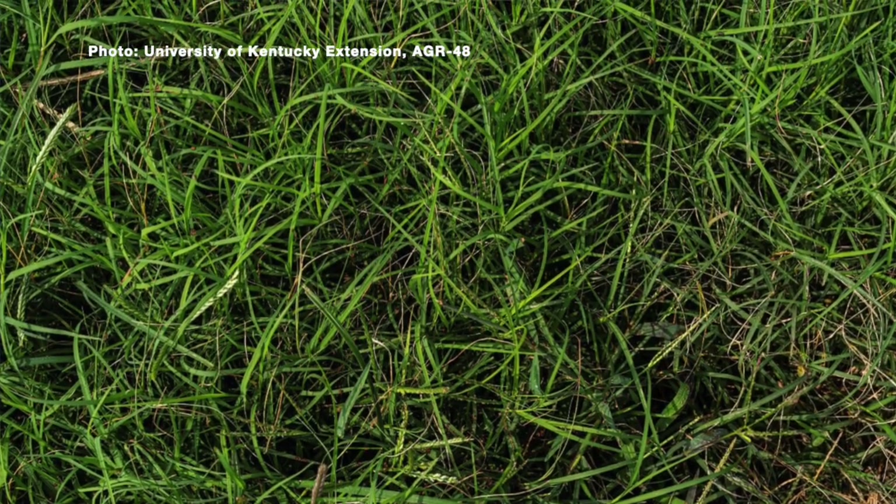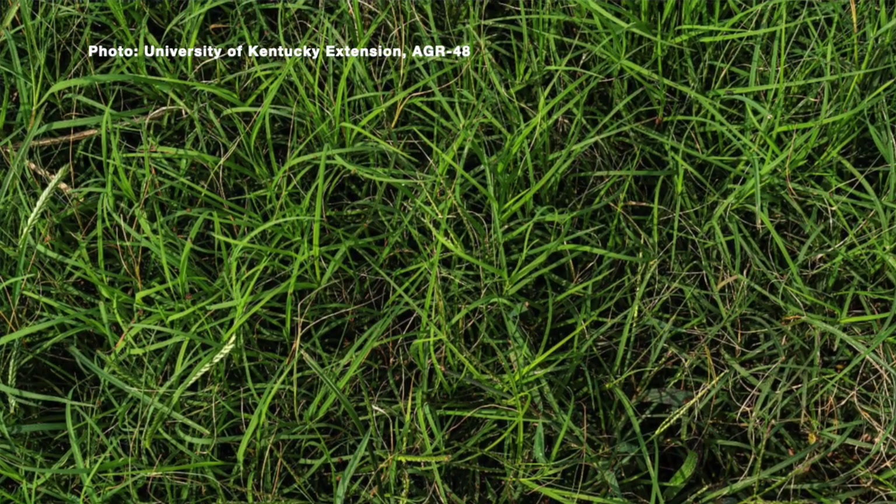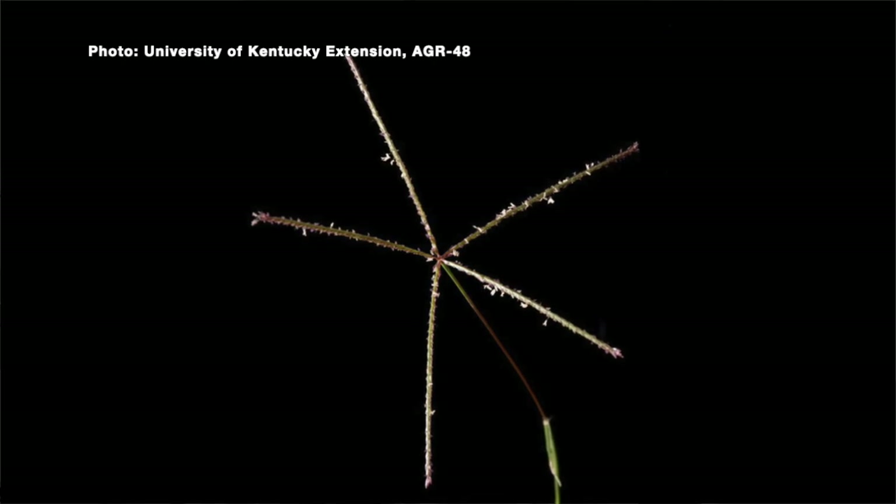It is an aggressively growing grass that can be found across the state of Kentucky. It is often grown as a desirable grass on golf courses and sports fields, but can be quite a pesky weed in home lawns and landscape areas. Some homeowners go onto the Internet and read about all the great attributes of Bermuda grass and actually want to introduce it into their lawns. But in Kentucky, we have some challenges.